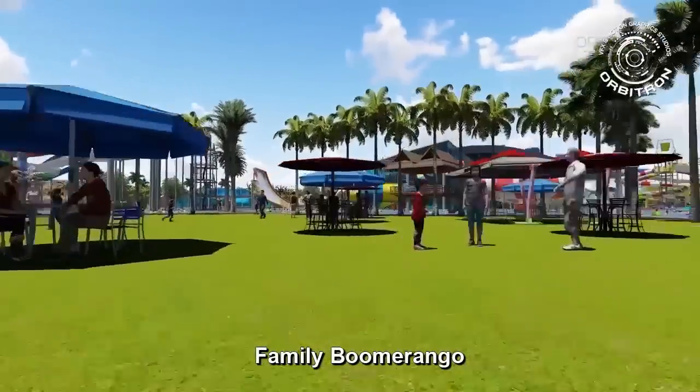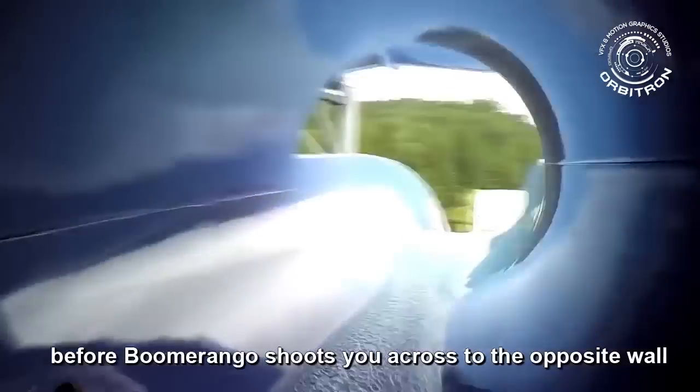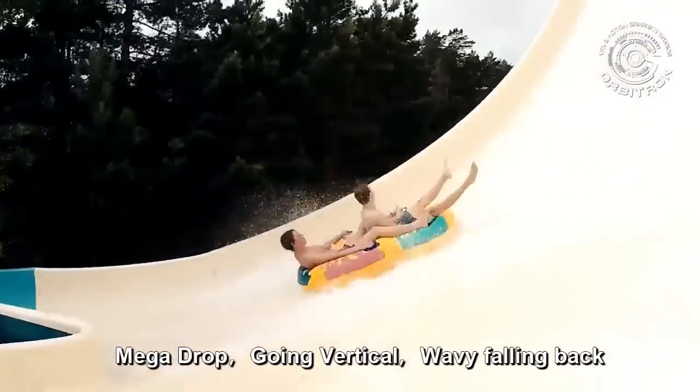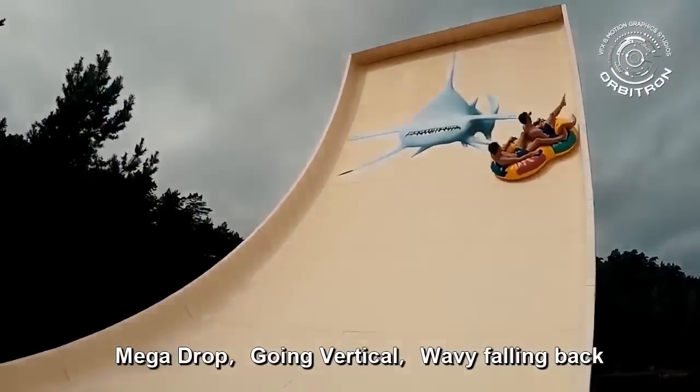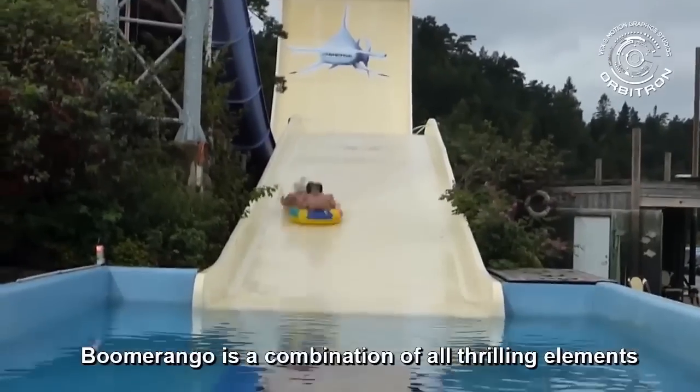Family boomerango is a popular slide with diverse controls. On a six-person raft, plunge into a dark tunnel before the boomerango shoots you across to the opposite wall, way up to the sky. Mega drop, going vertical, wavy falling back — boomerango is a combination of all thrilling elements.